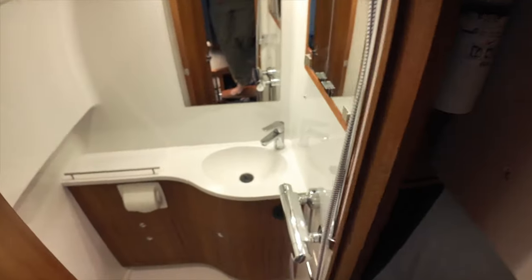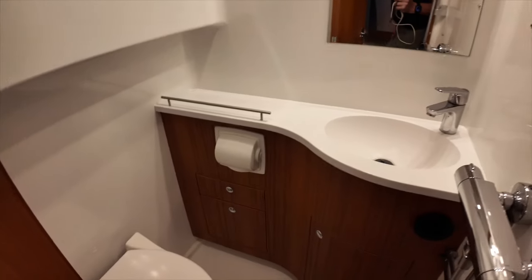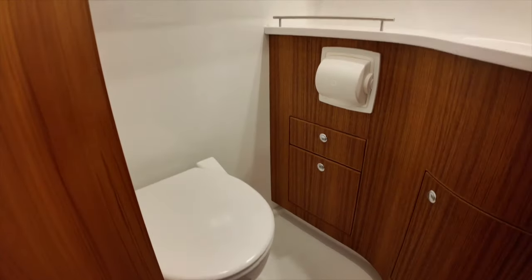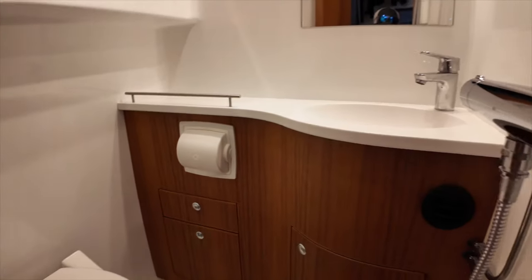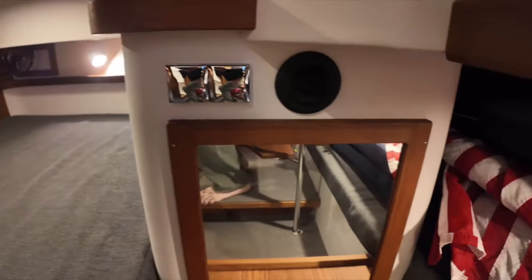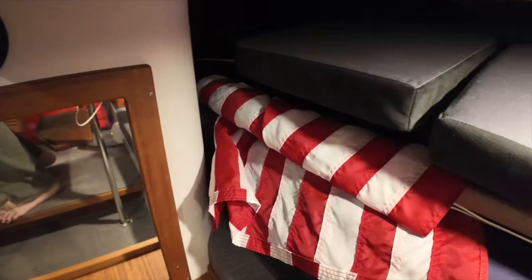Entering the pilot salon from the aft door and stepping down the passageway to port is the head, with electric fresh water toilet, sink, and shower. Forward of the head is the aft cabin with bunks outboard to port and starboard and a privacy curtain after the port bunk.